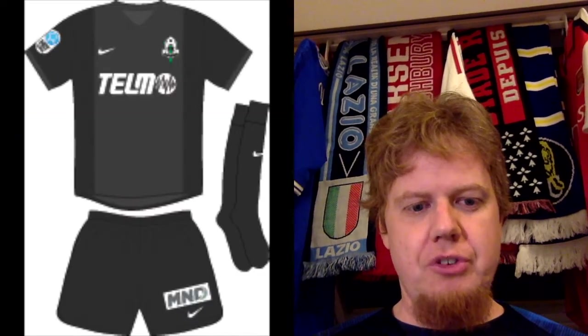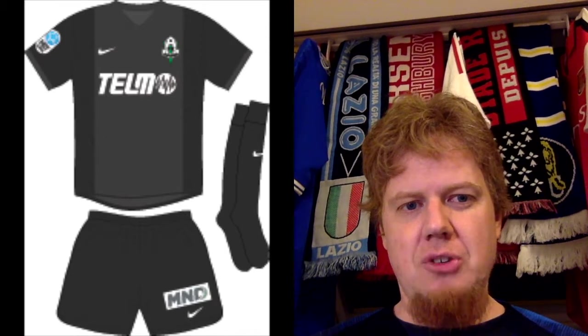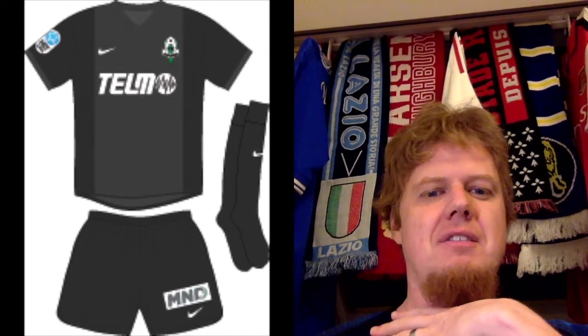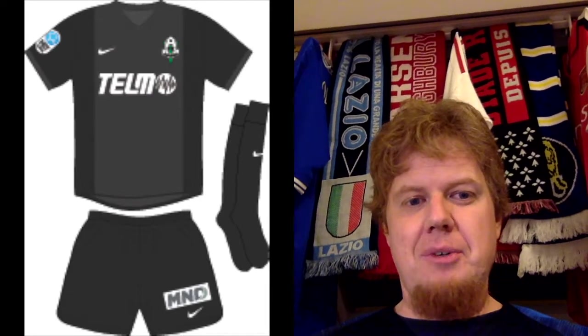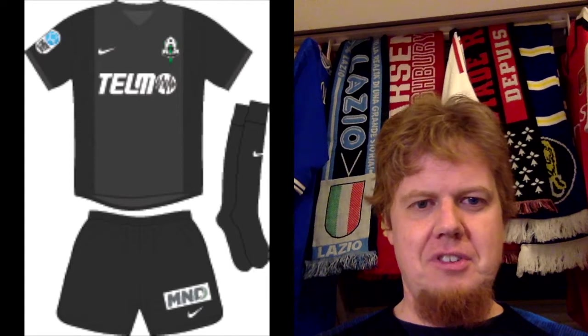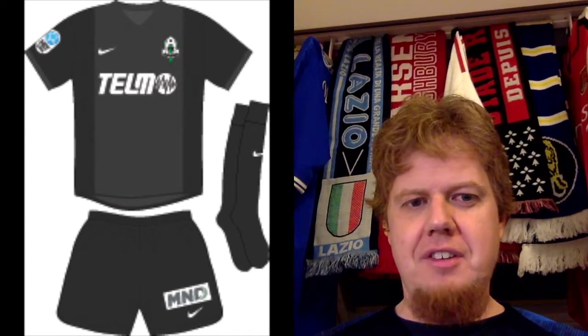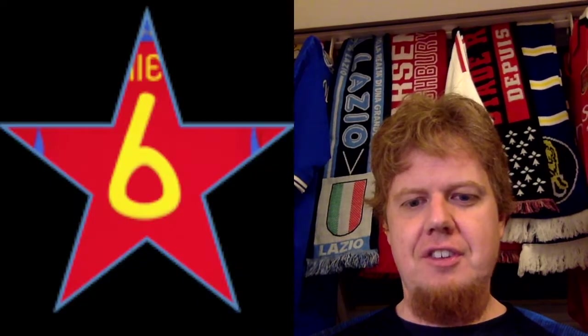The away jersey is black, also using a Nike template — like the Ajax template — black with a dark gray center stripe, which looks a little odd to be honest. But overall nothing too wrong with it. I'm gonna give this six stars. Well, that was Group K — let me know which jerseys you like!